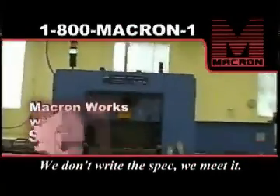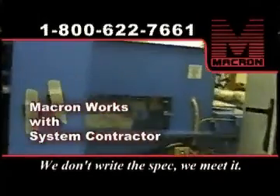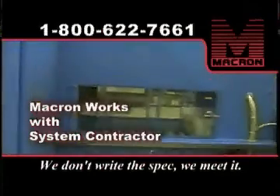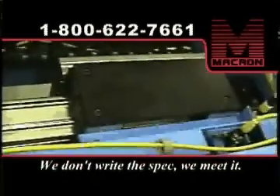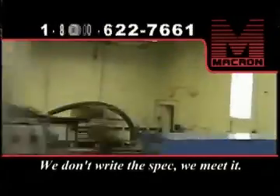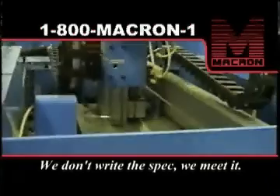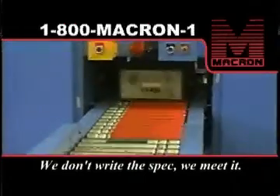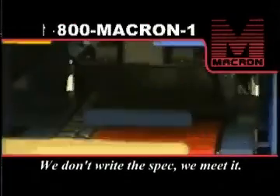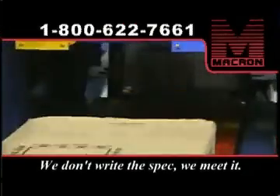Often, Macron is called on to work with systems integrators, whether it's for a one-of-a-kind system or for production runs. We may supply components or full subsystems and support their engineers in the design process. We built the mechanism for applying the sleeves to mail trays for the U.S. Postal Service, working closely with the machine builder to integrate our mechanism with the overall system. This project required Macron to build prototype units as well as production systems, where we supplied actuators for over 300 systems in a 10-month period.